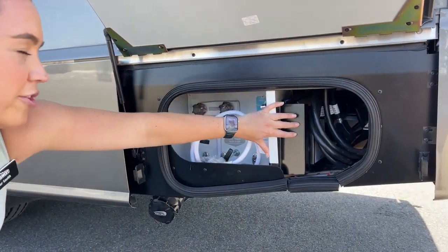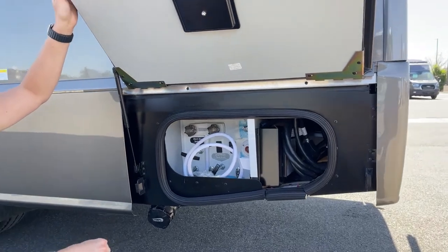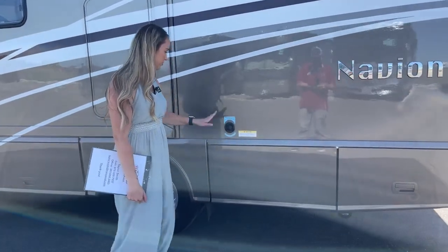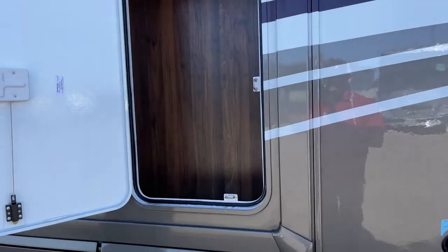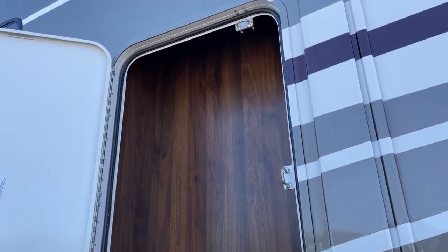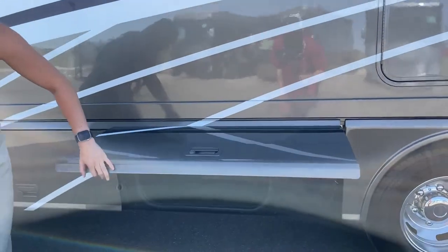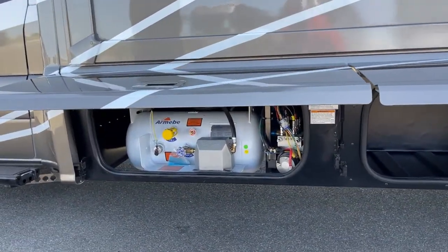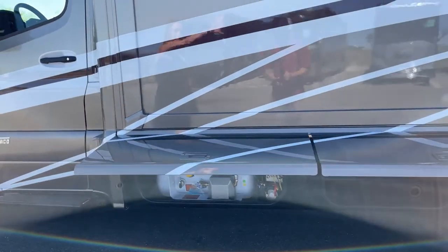Our 30-amp power shore cord is right here — you just have to make sure you roll it up nicely, as it doesn't have an automatic reel. Here is the black waste tank flush inlet, so you could flush out the black tank. We've got a nice storage area right here as well, and more storage.